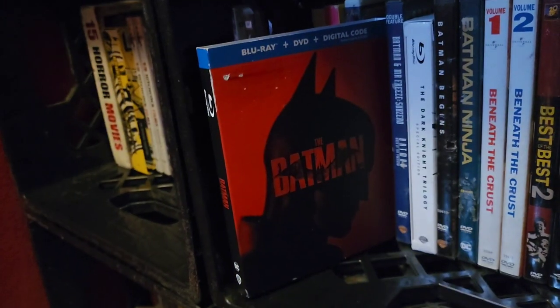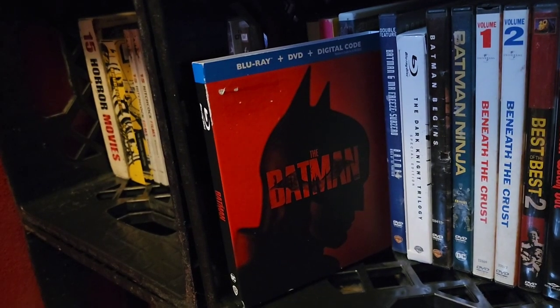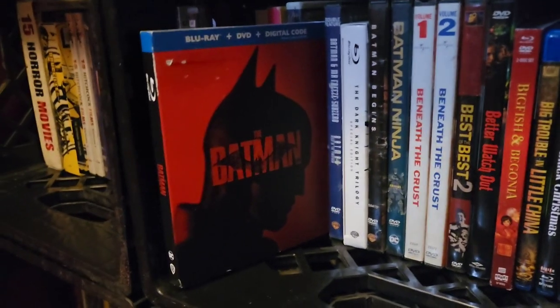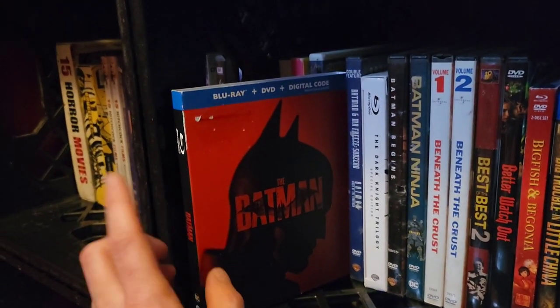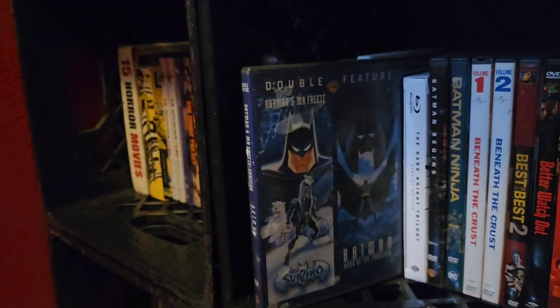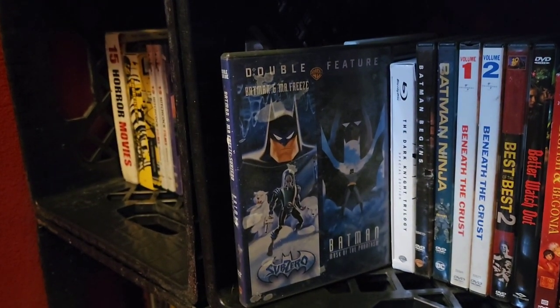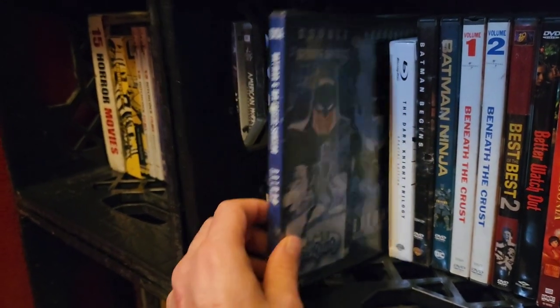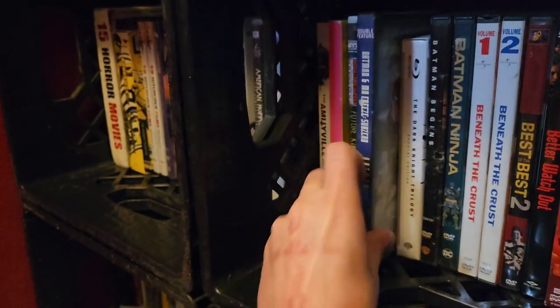Next up, The Batman — one of the best films of its year. My favorite part is Paul Dano as the Riddler — fabulous. This film just oozes everything Batman. Then we have the Batman double feature: Batman and Mr. Freeze: Sub-Zero and Batman: Mask of the Phantasm — two really good animated films. And Kevin Conroy, we freaking miss you.